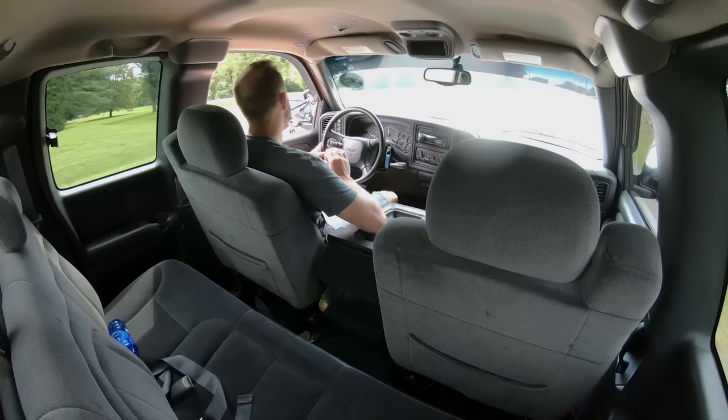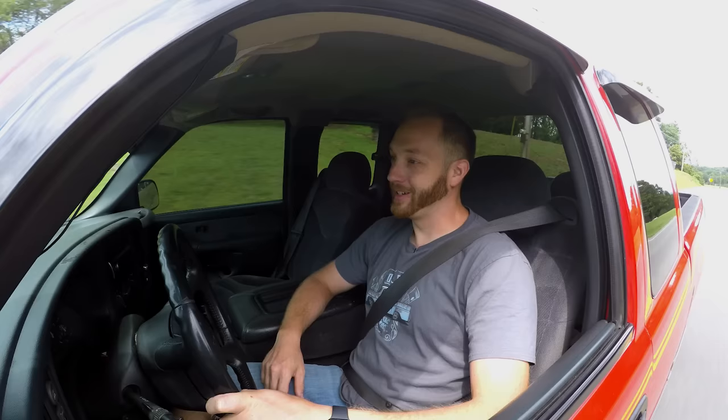Let's talk about popular trends for a moment. Now I'm not talking about fashion, shoes, jeans, any of that. I mean, obviously you guys have seen how I dress — I am not up on the most current fashion trends. Let's talk about trucks.